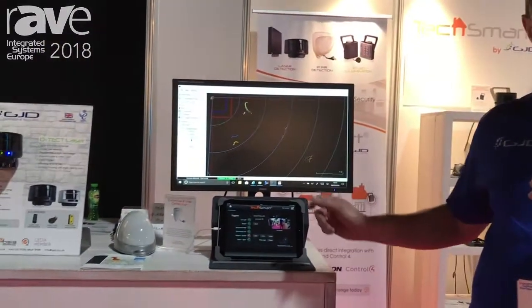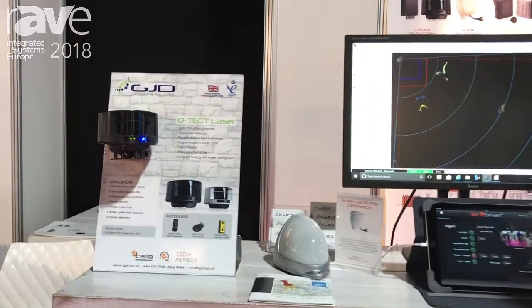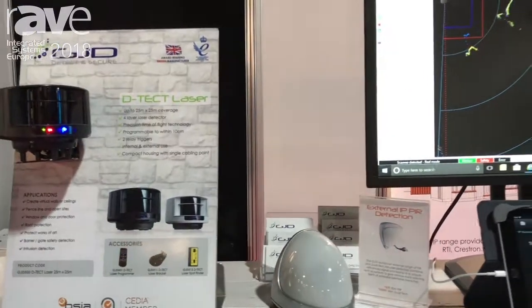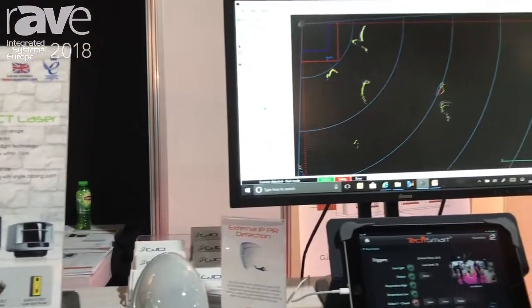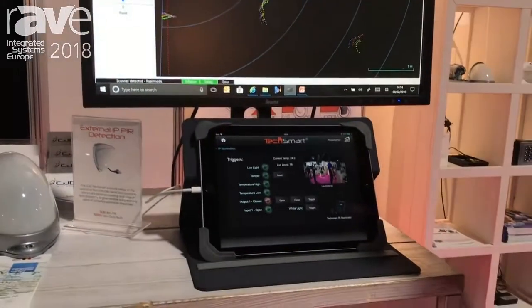One of the key products we're showing here at ISC is our DTEC laser product. It's a laser scanner that can cover up to 25 by 25 metres. Some of the key features are it's programmable to within 10 centimetres, we can program the object size, and we can program how long the object is in the area for.